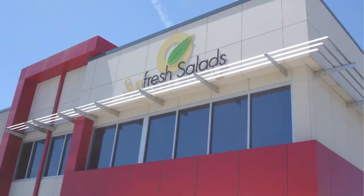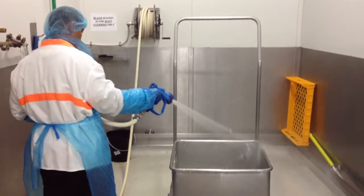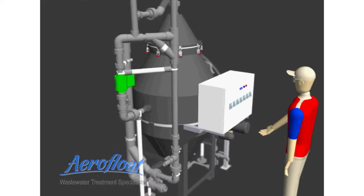Sunfresh Salads is a food manufacturer located in Adelaide, Australia. Sunfresh discharges approximately 55,000 litres per day of wastewater to the sewage system from its production facility. AeroFloat Australia was contracted to install a Model 3500 AeroFloat unit to treat the wastewater.